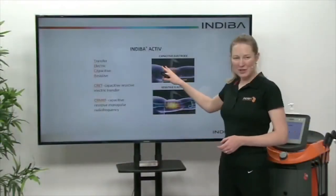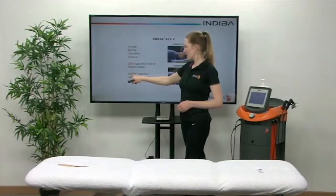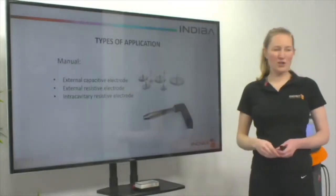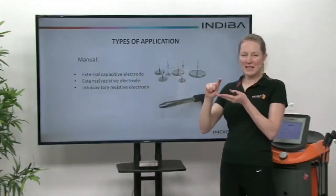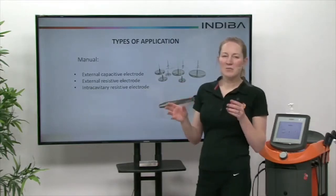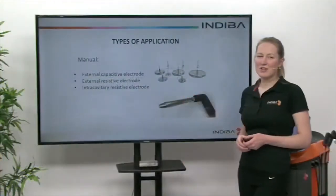So how do we apply it? We have a capacitive electrode and resistive electrodes. In different scientific terms, Indeba can be referred to as Teca, CREC, or CRMF. When we talk of the types of application, we always start with the external capacitive electrode. We also have the external resistive electrode, which is the bare metal ones. With the capacitive, you get a treatment effect and heat effect directly underneath the capacitive head. With the resistive electrode, that treatment heat can go directly into the body and all the way through to the return plate. You get biostimulation with both the capacitive and the resistive, but you get more heat generated deeper with the external resistive electrode. You also have an intercavitary electrode as well if you want to use it.